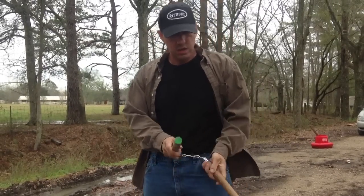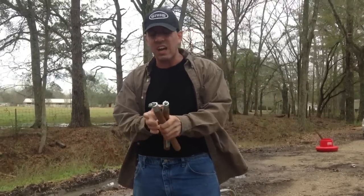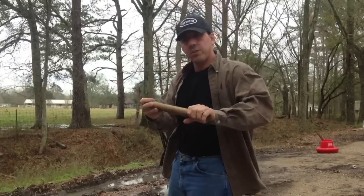Hi guys, it's Steve Spell 2. As you know, I'm a 30-year student of the nunchuck, the nunchakus. This is a solid oak pair, and I'm going to do a couple of demonstrations.